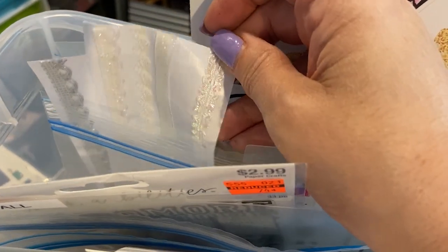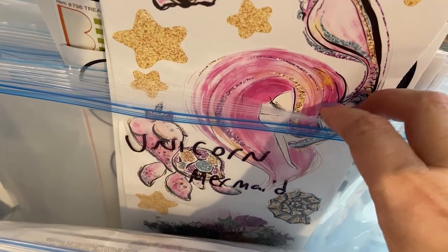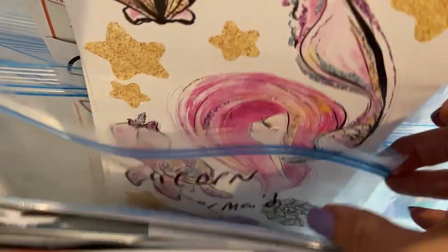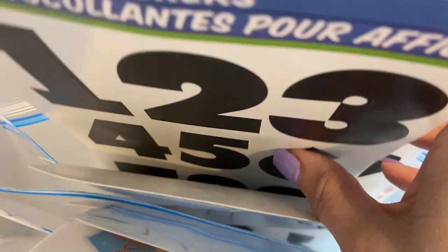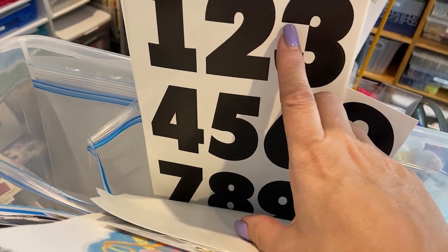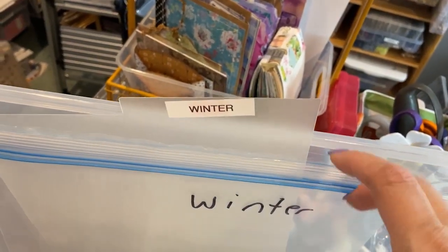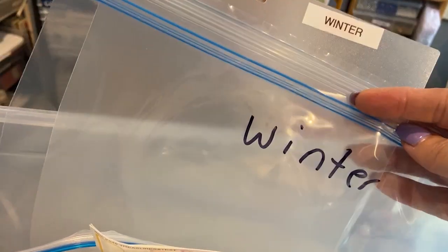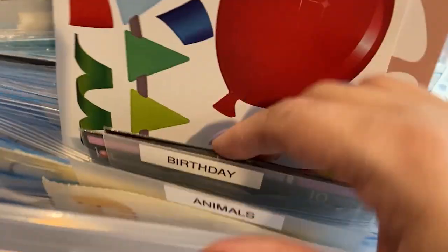I also have tabs and washi — I have to use that, it's like fabric on a sticker, like a ribbon. Then I have unicorns and mermaids combined into one bin, numbers and alphabets together — I have big numbers I use for December Daily or October Daily. The last category is winter, though most of my winter stuff is probably with my December Daily, but I made the category anyway.